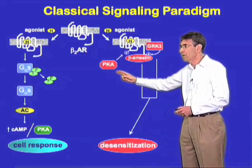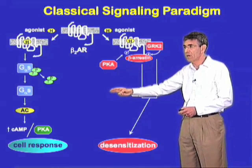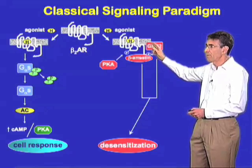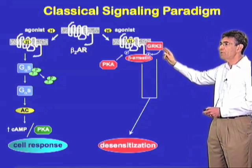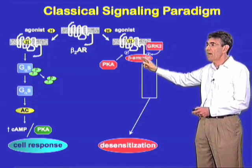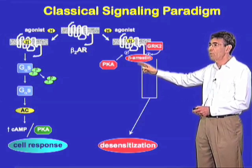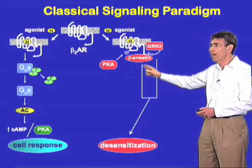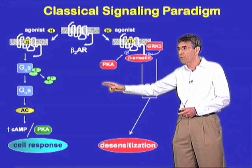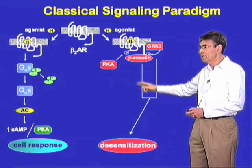But an opposing system immediately is engaged, which tends to shut down or desensitize receptor action. This involves a two-step mechanism. In the first step, a G-protein coupled receptor kinase, such as GRK2, phosphorylates the active conformation of the receptor, leading to a second step in which a beta-arrestin molecule binds to the phosphorylated receptor, physically blocks G-protein coupling, sterically interdicts it, thereby leading to desensitization.